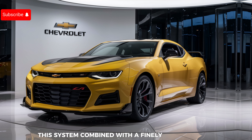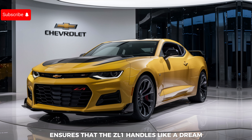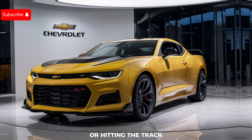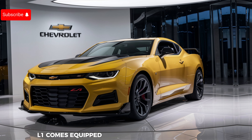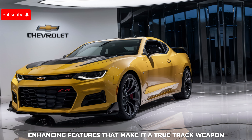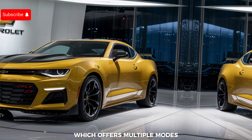This system, combined with a finely tuned chassis, ensures that the ZL1 handles like a dream whether you're carving through twisty mountain roads or hitting the track. Speaking of the track, the ZL1 comes equipped with an array of performance-enhancing features that make it a true track weapon. There's the Performance Traction Management system, which offers multiple modes to suit different driving conditions, from wet weather to full-on race mode.